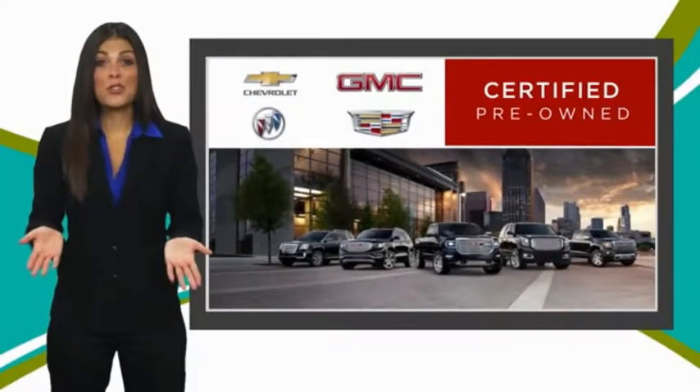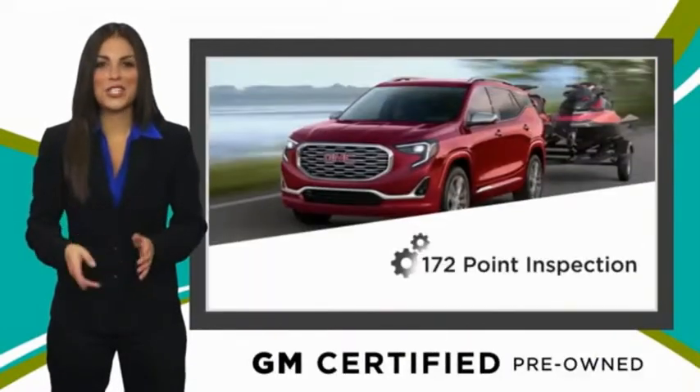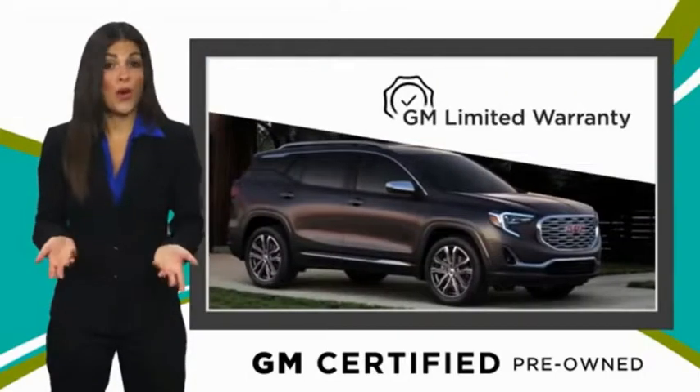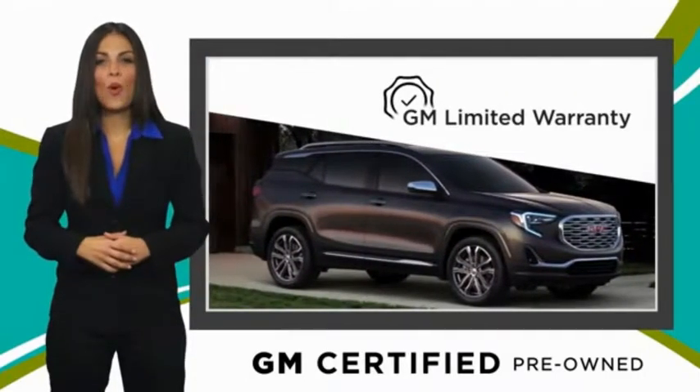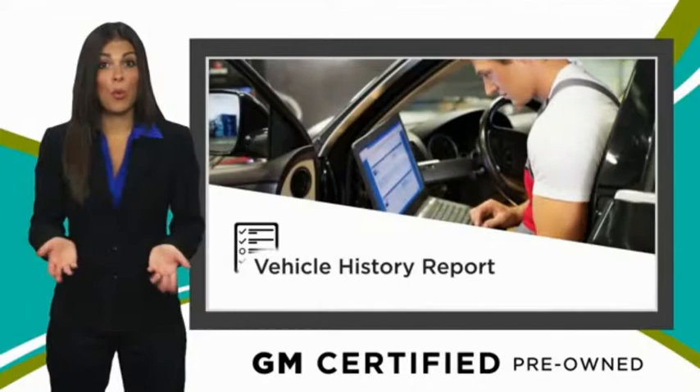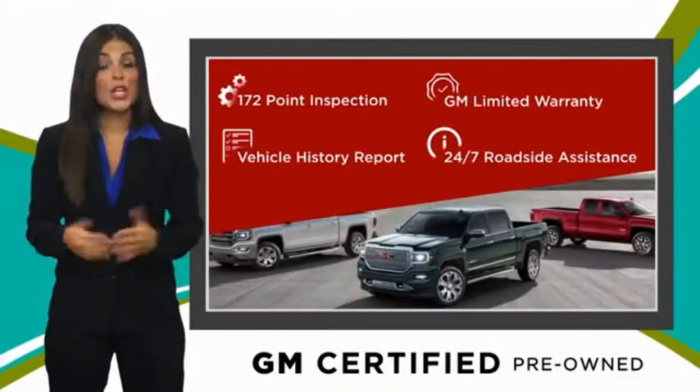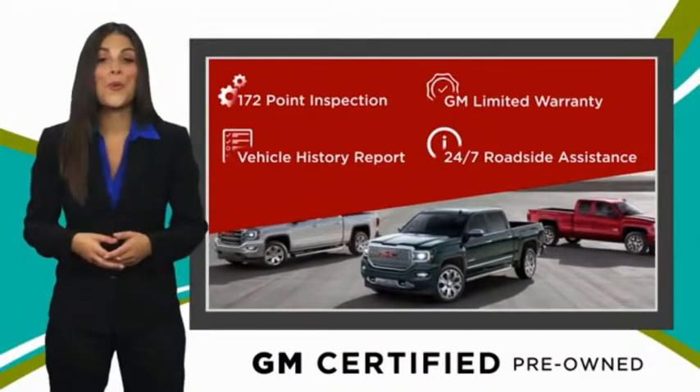A GM certified used vehicle can deliver more satisfaction and certainty than any ordinary used vehicle. With our thorough inspection, GM warranty, free vehicle history report, and more — you can expect it all from a GM certified used vehicle. GM certified means no worries.